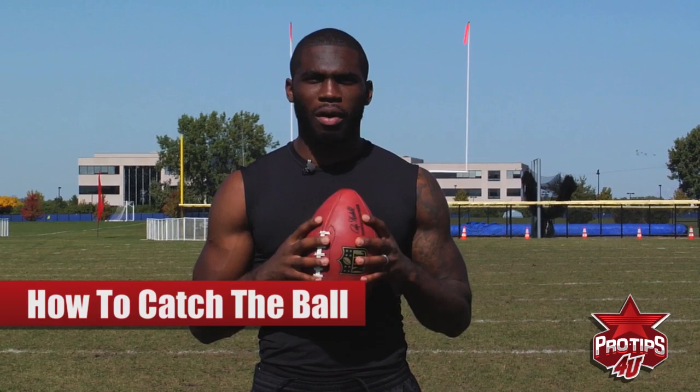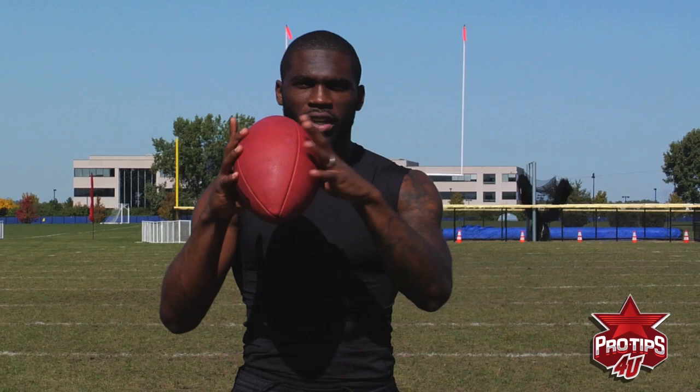When catching the football, a lot of people misjudge or do not look at the ball all the time. My key emphasis is catching the ball with your eyes. You always want to look the ball in when you catch it. A lot of people like to catch it and turn fast, and that's when a lot of drops happen. You can see even in today's professional league when guys are trying to make a move before they actually have the ball in their hands, they drop it a lot.